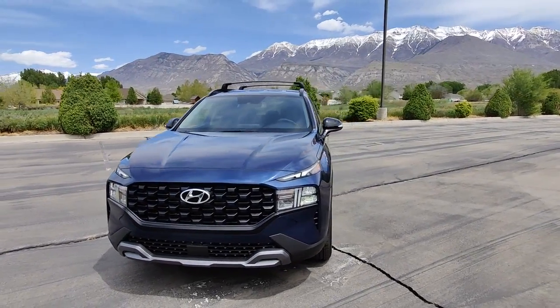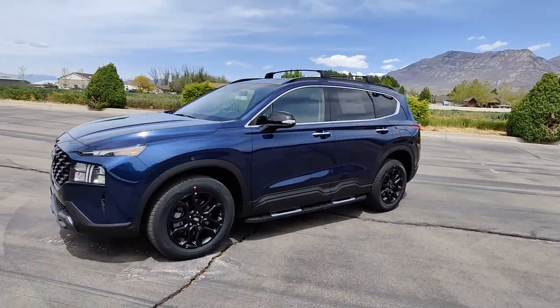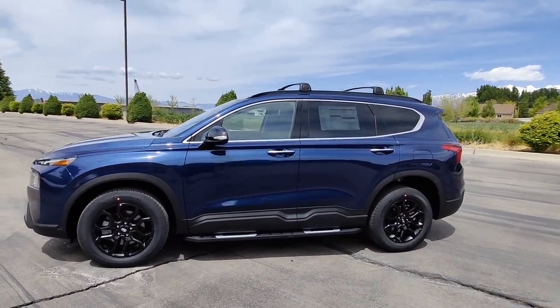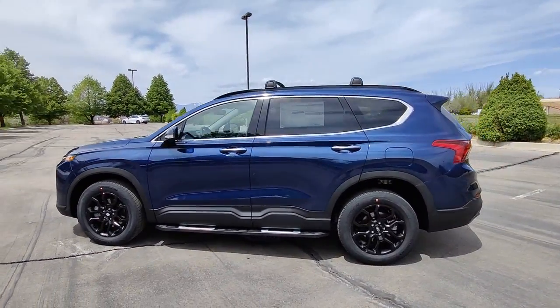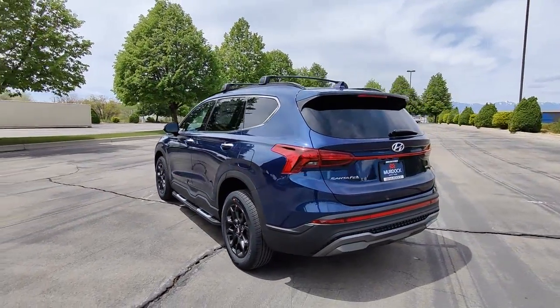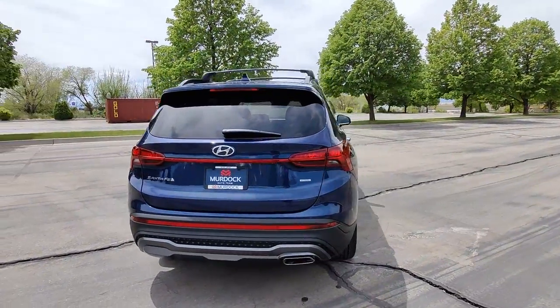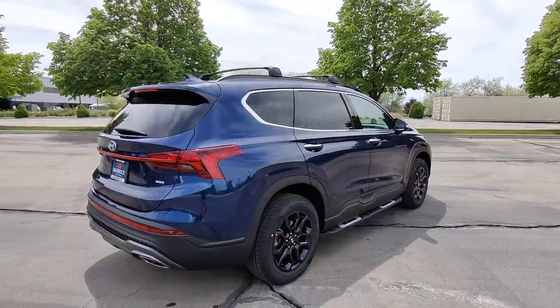Hop into the 2022 Hyundai Santa Fe. Here's a stylish, family-friendly Hyundai Santa Fe, with bold modern looks, standard infotainment, and the latest safety features. This spacious, versatile midsize crossover infuses every drive with comfort and confidence. The following are some of this vehicle's highlighted options.